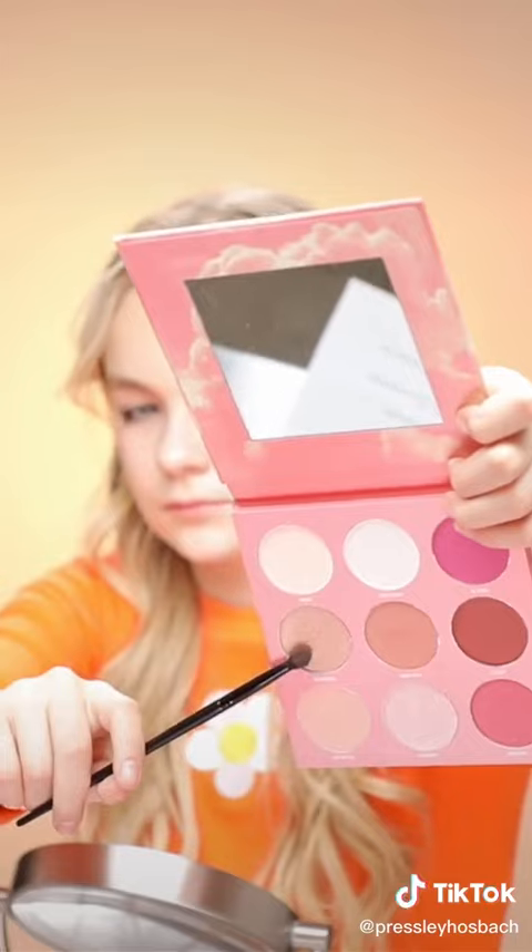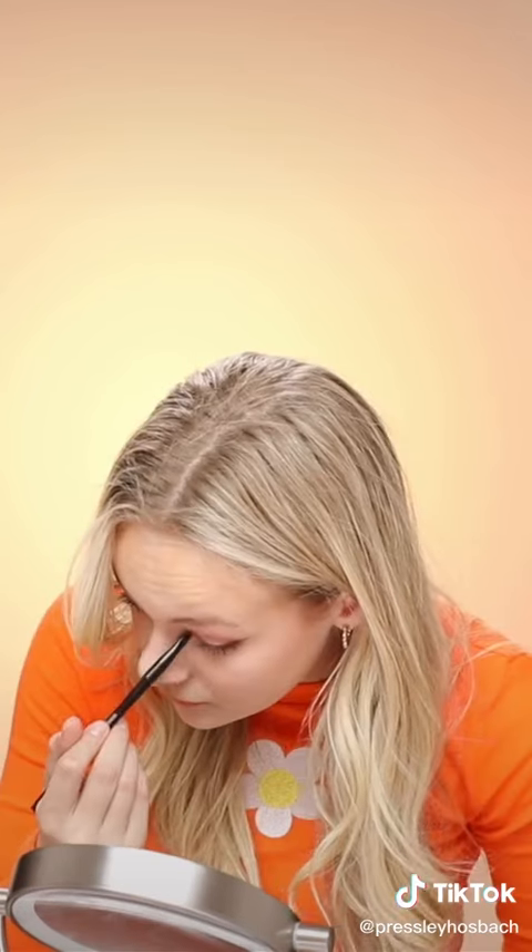Now I'm going back to my other palette and using this light pink shimmer in my inner corner. And that is my eyeshadow all complete! It is super natural, but super pretty.